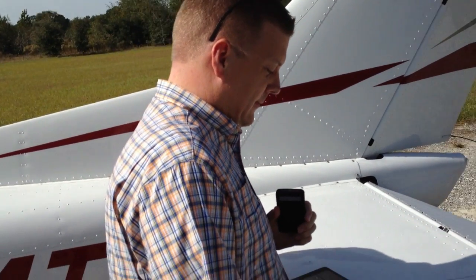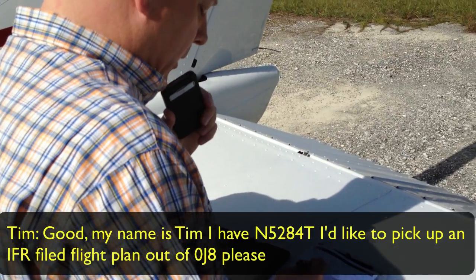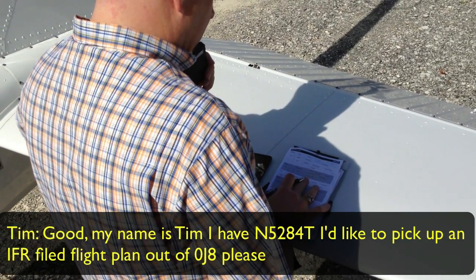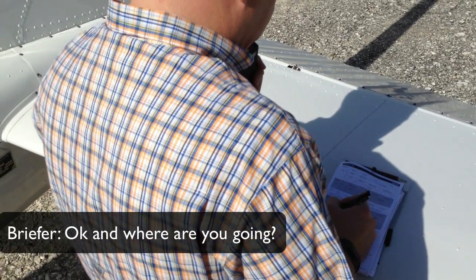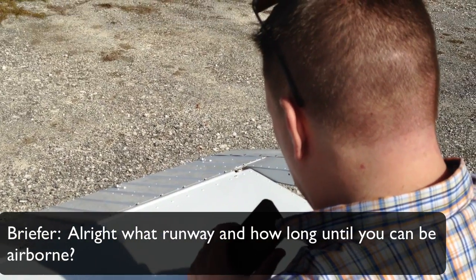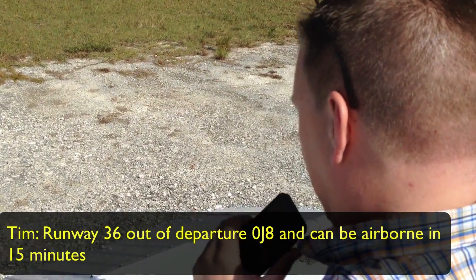Flight service: 'G Park flight service, how are you doing sir?' Tim: 'Well, thank you. My name is Tim, I have November 5284 Tango. I'd like to pick up an IFR filed flight plan out of 0 Juliet 8, please.' Briefer: 'Okay, and where are you going?' Tim: 'To Albert Whitted, SPG.' Briefer: 'What runway and how long before you can be airborne?' Tim: 'Runway 36 out of 0 Juliet 8, and can be airborne in 15 minutes.'